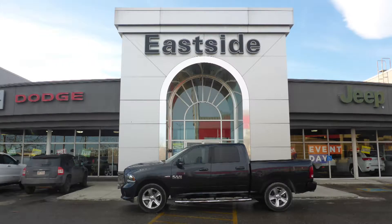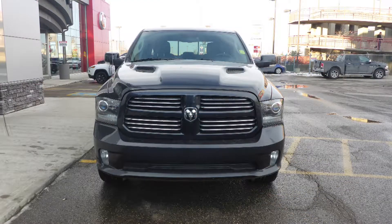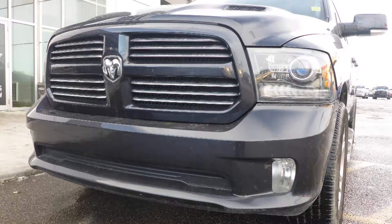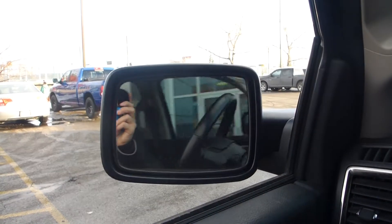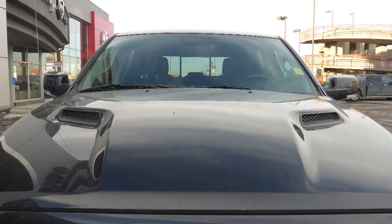Hi Sunny! This 2013 Ram 1500 Sport Crew Cab comes equipped with a 5.7L engine and automatic transmission, bifunction halogen projector headlamps, fog lamps, power heated folding side mirrors, 20-inch aluminum wheels, and a sports performance hood.